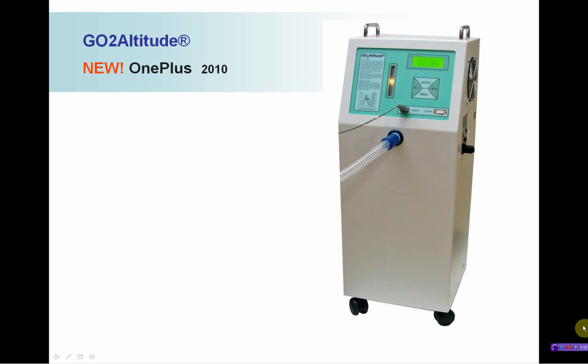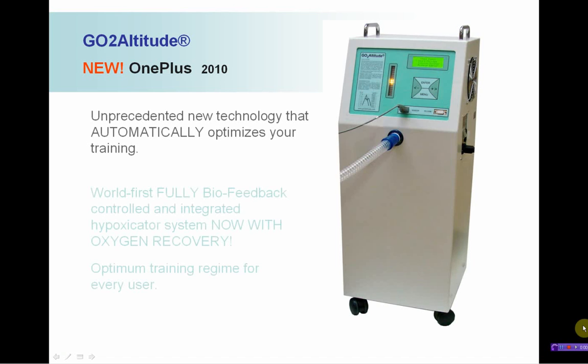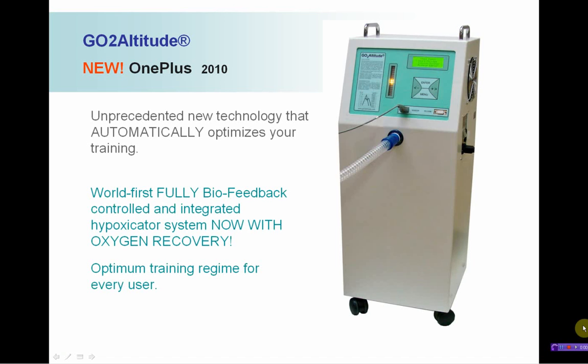Introducing the GoToAltitude new OnePlus Hypoxicator. Unprecedented new technology automatically optimises your training.